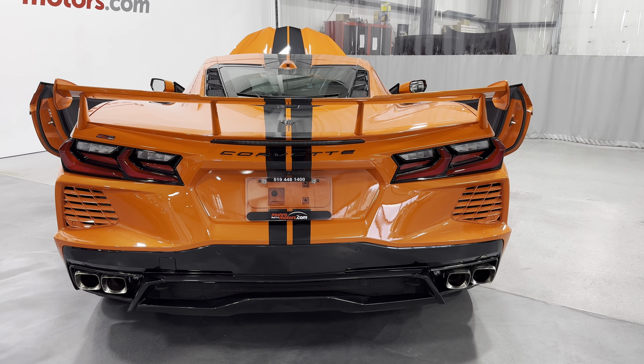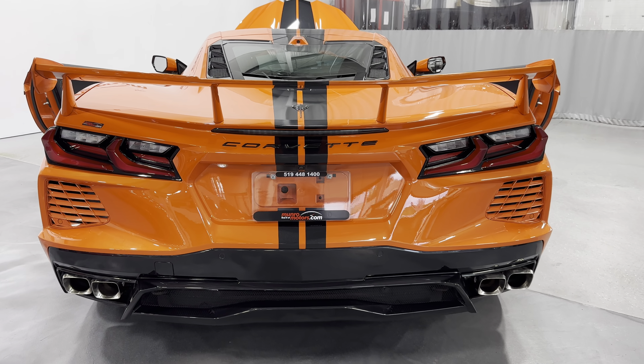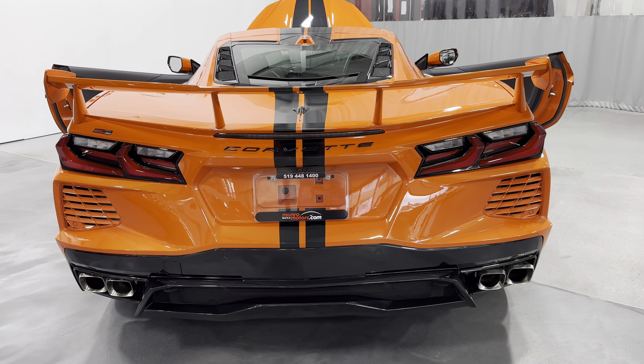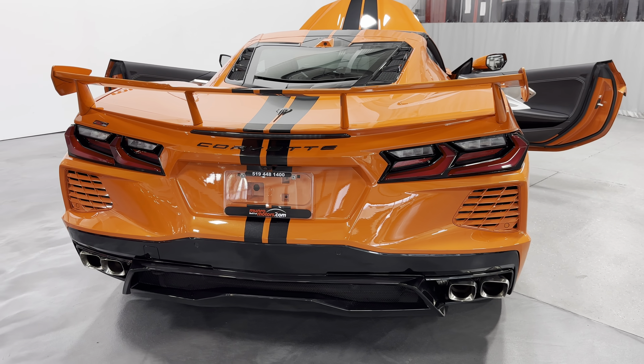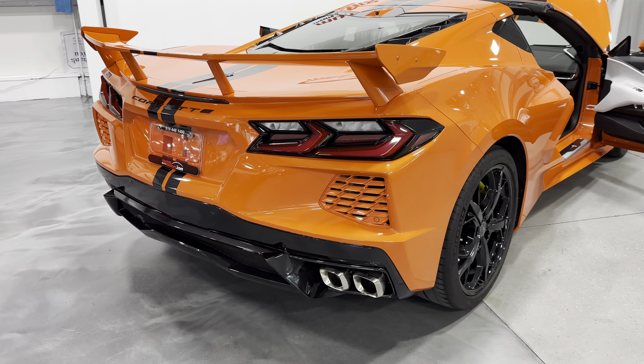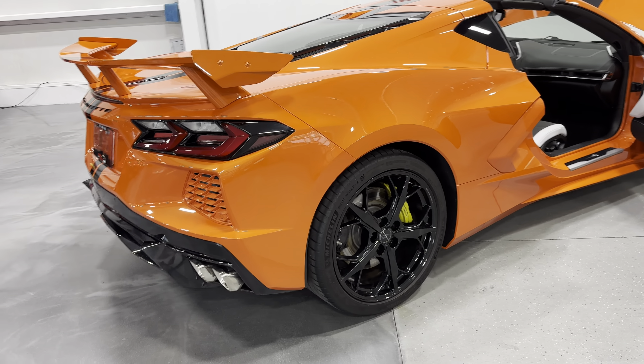Down below we have the NPP Performance Exhaust, which comes with the Z51 Performance Package. That allows you to change the exhaust note from loud to quiet or vice versa, and you can do that electronically in the cabin of the car as you're driving. Really cool feature on these Corvettes.